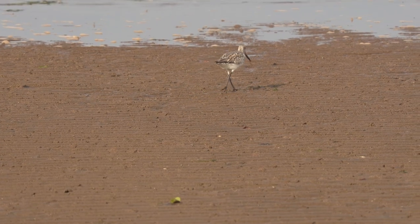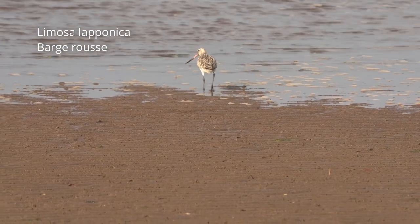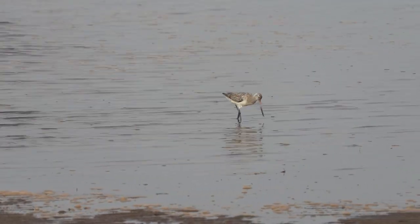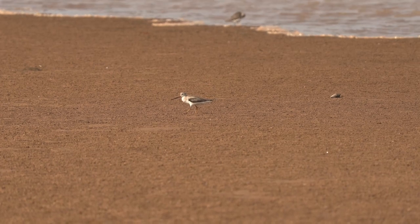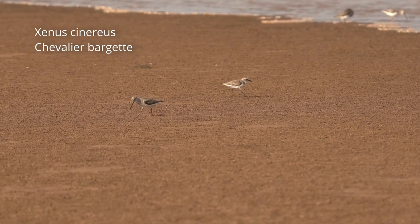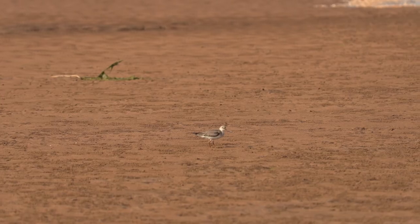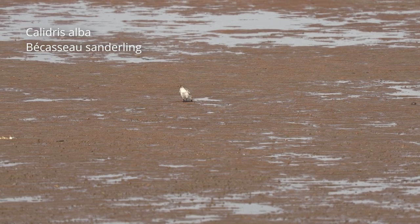Lorsque la mer est basse, les zones de sable et de boue qui ne sont plus immergées permettent aux limicoles de se nourrir. De nombreuses espèces peuvent être observées, capturant de petits invertébrés. Chaque espèce possède une taille et une forme de bec différentes, adaptées pour un certain type de proie. Ainsi, les différentes espèces de limicoles ne sont pas en concurrence pour la nourriture et peuvent cohabiter.